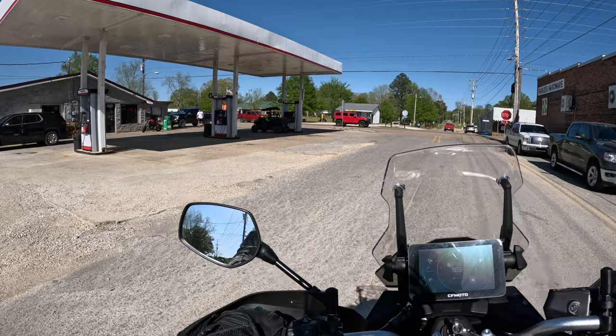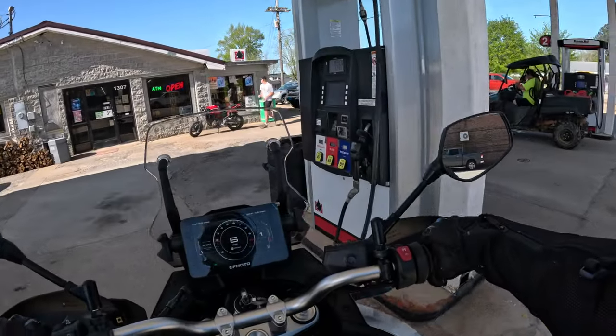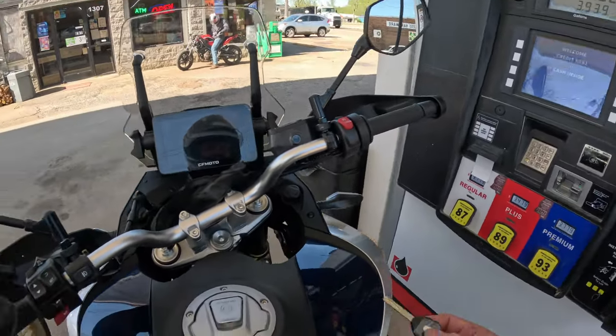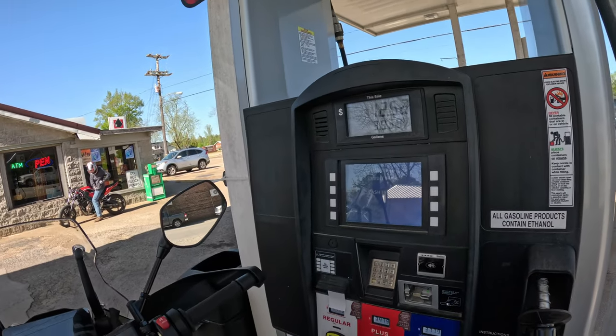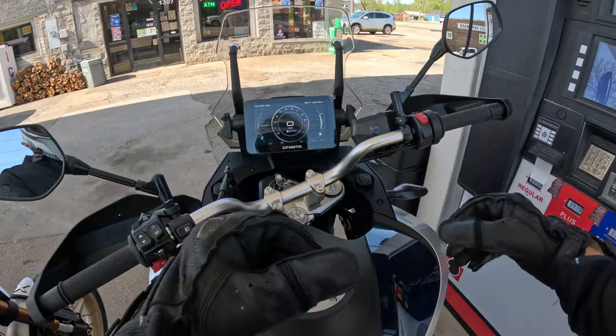We're going to get some gas real quick — we need some fuel pretty bad. The red light was blinking and we were able to put right at four gallons in it. Now that we've got some fuel, we can actually go ride this unit.